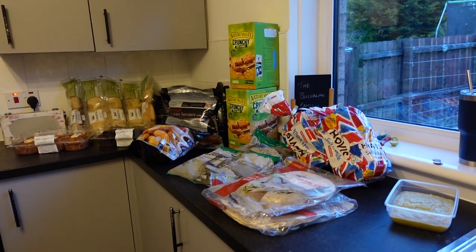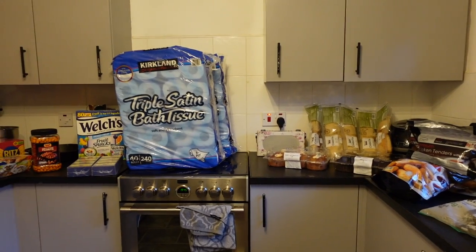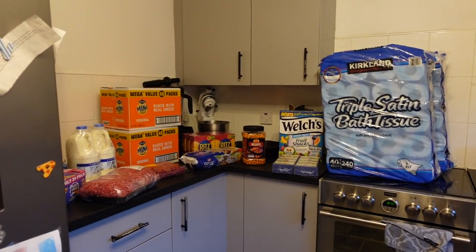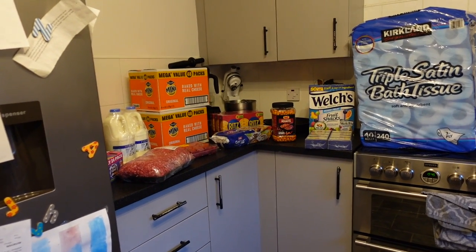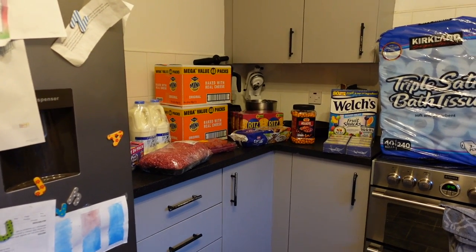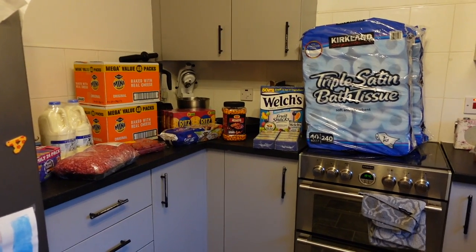Hey friends, welcome back to Life with Mrs B and welcome to another grocery haul. Thomas — not me — went to Costco and did our kind of once-a-month Costco stock-up. You get no face of me today because it's kind of late.